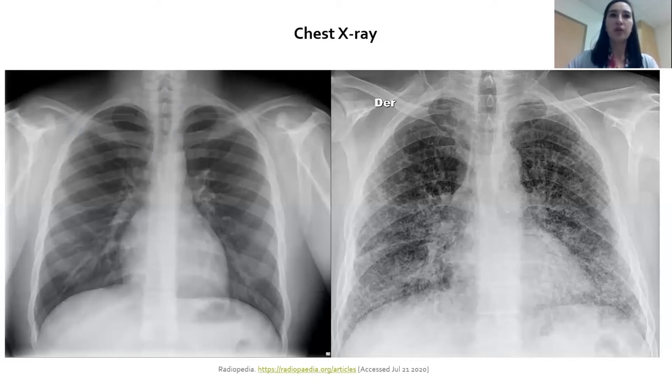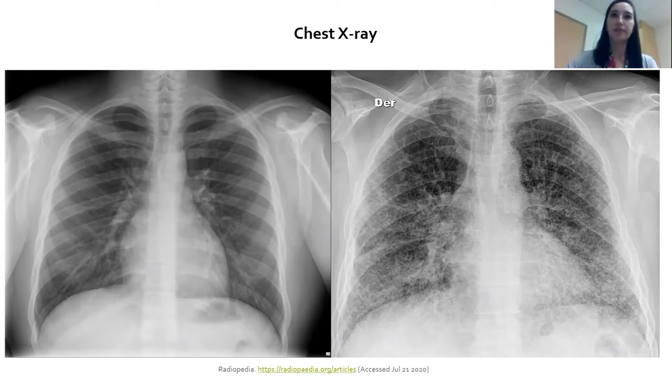We do a chest x-ray — on a normal film versus one with pulmonary fibrosis you can see a lacy reticular appearance throughout, mostly at the bases. However, chest x-ray gives a rough picture and isn't best for tracking progression. We prefer a high-resolution CT scan, which uses thinner cuts for better image quality. I describe CT scanning like slicing a loaf of bread from the neck down to the belly.